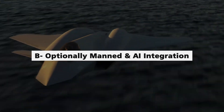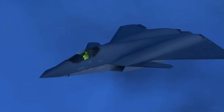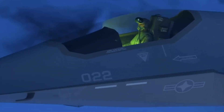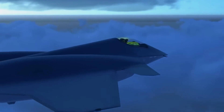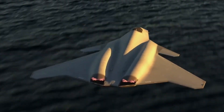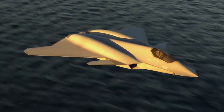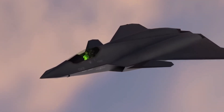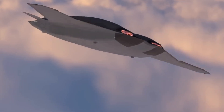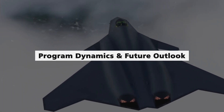The FAXX breaks new ground by introducing the concept of optionally manned capability. This feature not only opens the door to unmanned missions with increased g-force tolerance, but also positions the FAXX as a potential trailblazer in the era of autonomous aerial warfare. The integration of advanced sensors and onboard AI transforms the fighter into a force multiplier, capable of controlling a swarm of connected drones and adapting dynamically to evolving combat scenarios.